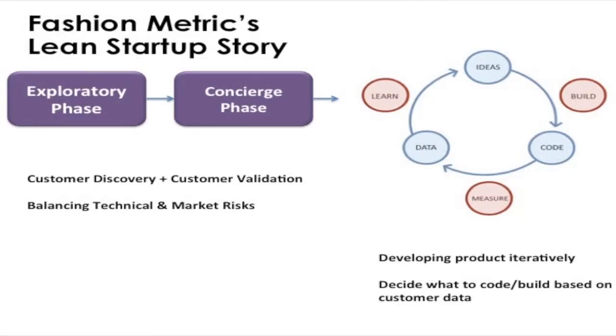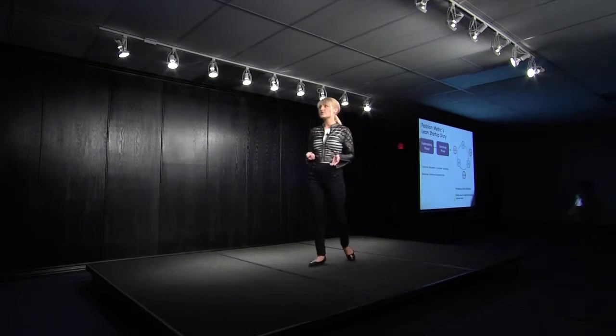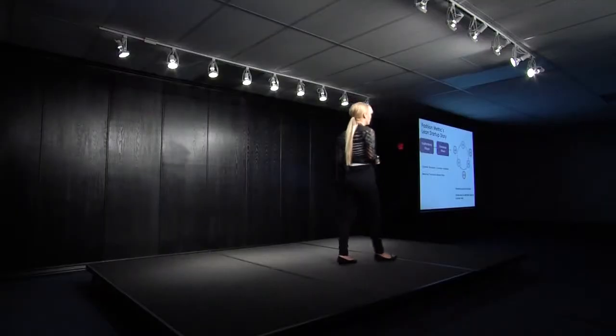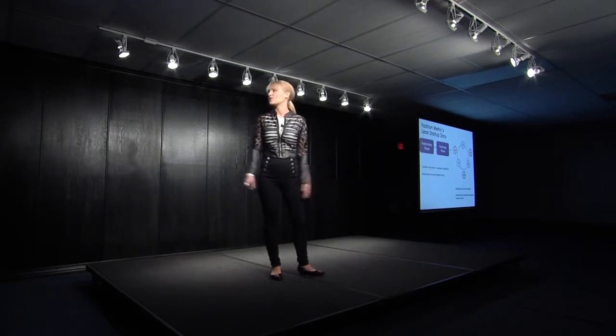So how did we start? We follow the Lean Startup principles and broke it into three main phases. The first being the exploratory phase, and then the concierge phase. These initial phases are all about figuring out who your customer is, the problem they're experiencing, and really validating that it's a real problem. This helps you balance the technical and market risks — understanding whether it's technically feasible and developing customers before building anything. By the time you have something built, you actually have customers to work with.